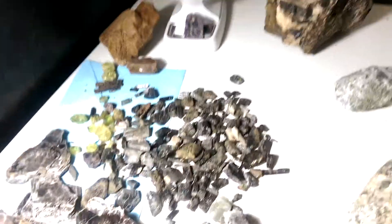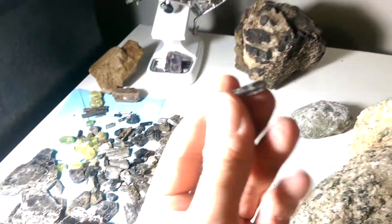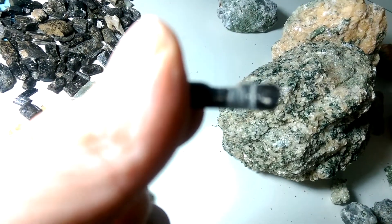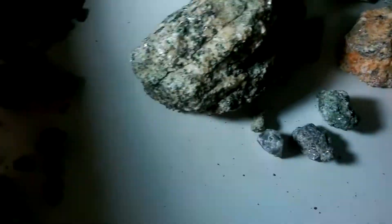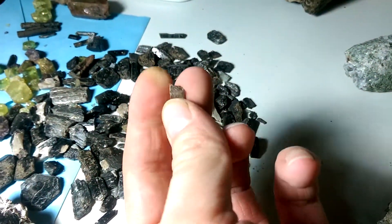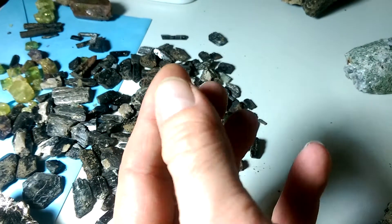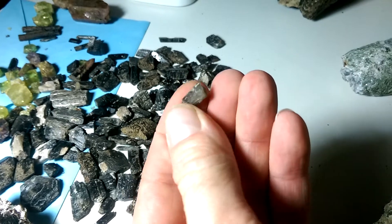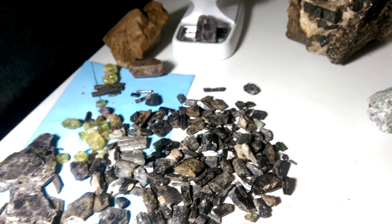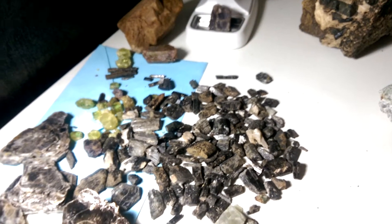We found a bunch of fluorite — I just tried to find some small pieces. It's kind of small. I'll zoom in on the bunch here. I actually found a couple that were really kind of clear. Once I clean those up they'll look a lot nicer. There is some apatite there that came from Titanite Hill — I'll show that in another video.